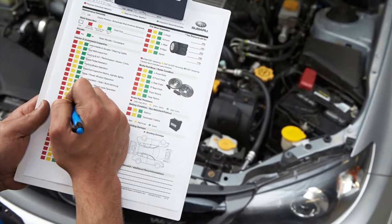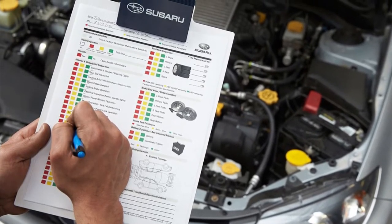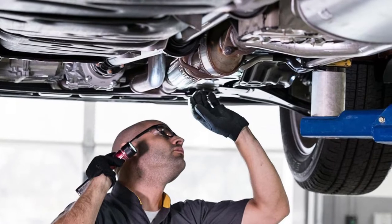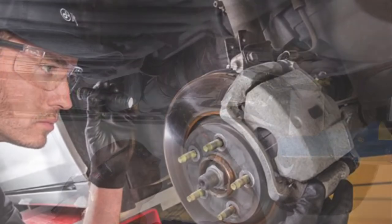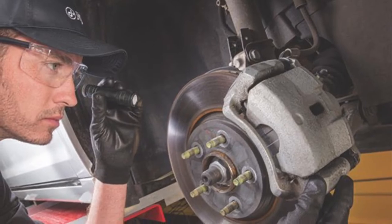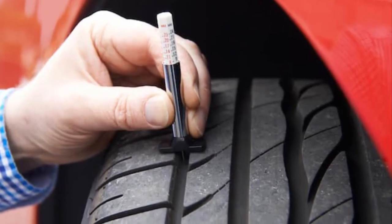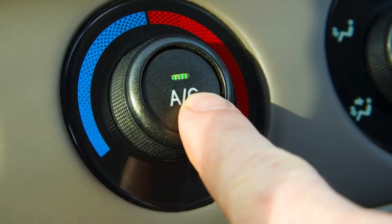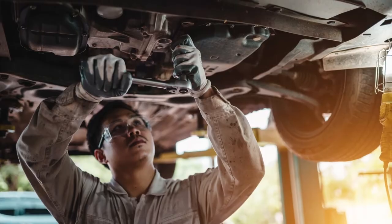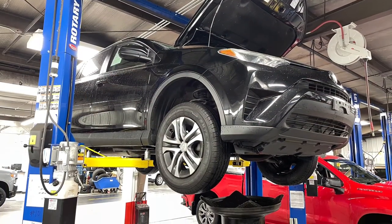During this 110-point inspection process, our mechanics will check over nearly every component of the vehicle. They'll look at the underside of the vehicle for exhaust issues and frame damage, check the status of the front and rear brakes, measure the tread depth of each tire, verify operation of the vehicle's HVAC system, and then perform any necessary repairs. We even give every vehicle a fresh oil change.